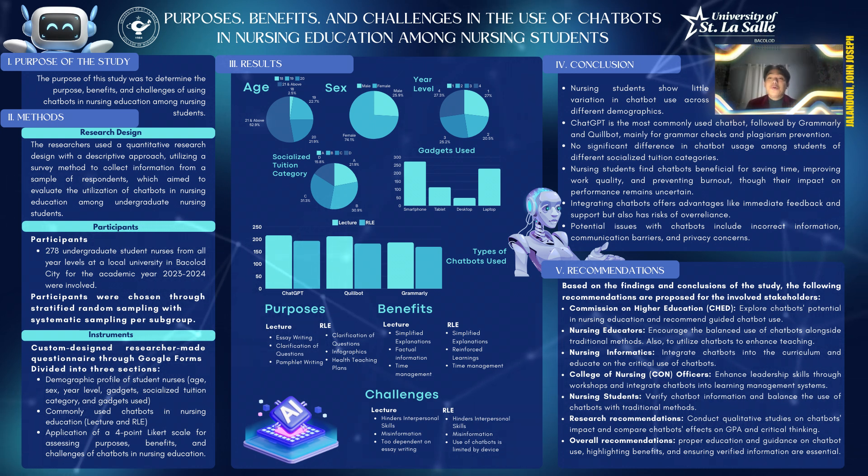Now let's move on to methods. Research Design: This study used a quantitative research design in a descriptive approach, utilizing a survey method to assess the uses of chatbots in nursing education amongst undergraduate nursing students.